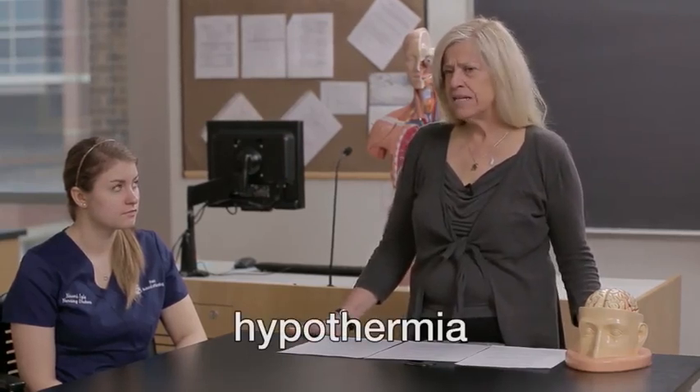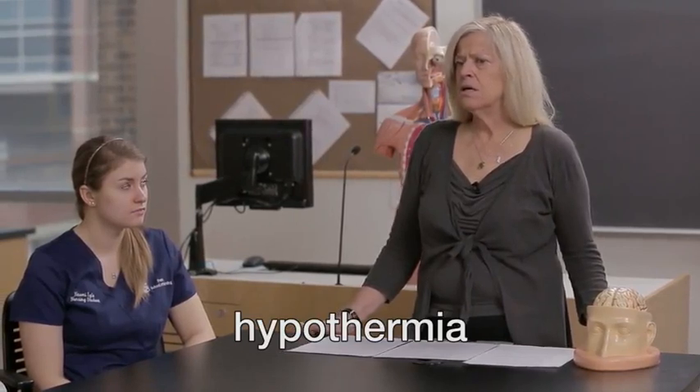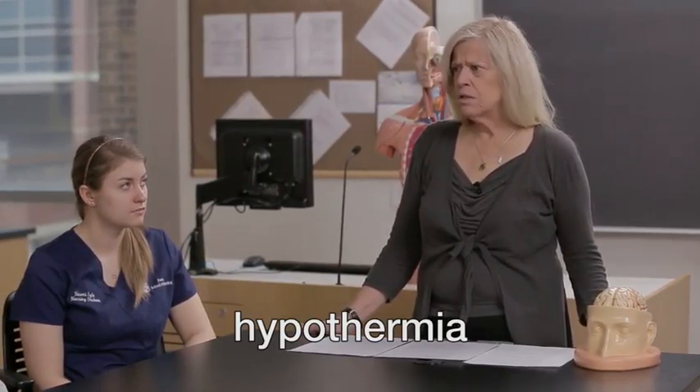Hypothermia is a condition in which the body core becomes cooler than normal. Body temperature falls, and the normal mechanisms that would go into place would be vasodilation of those blood vessels that supply the skin, and then shivering. But when hypothermia occurs, those normal physiologic mechanisms aren't enough, and the body cools below the normal temperature range.